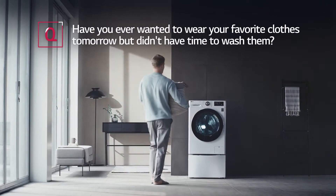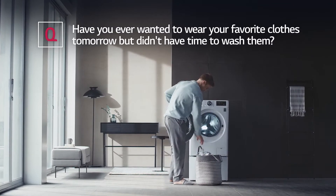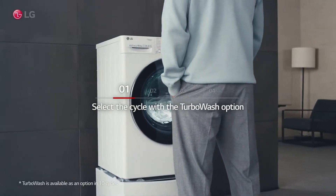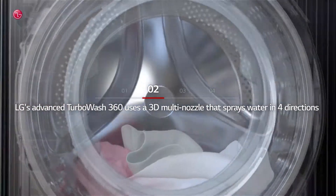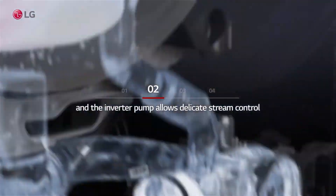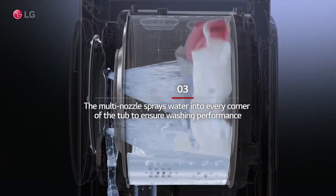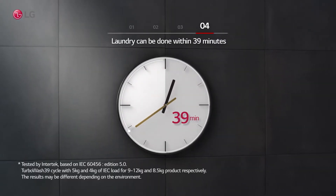After a long day, have you ever wanted to wear your favorite clothes tomorrow but didn't have time to wash them? Select a cycle with the TurboWash option. LG's Advanced TurboWash 360 uses a 3D multi-nozzle that sprays water in four directions, and the inverter pump allows delicate stream control. The multi-nozzle sprays water into every corner of the tub to ensure washing performance. Laundry can be done within 39 minutes.